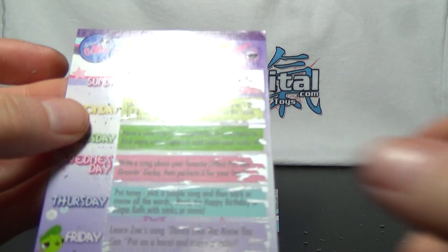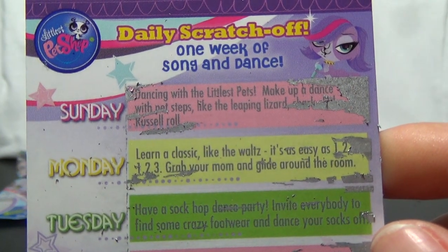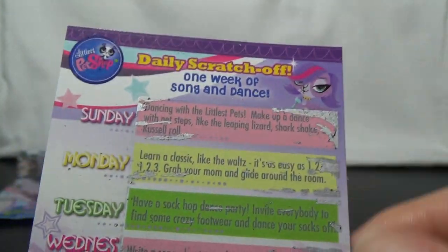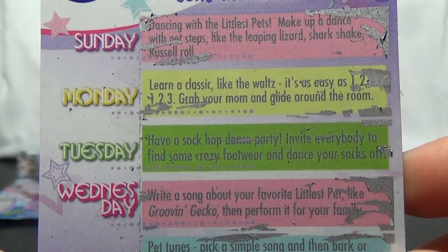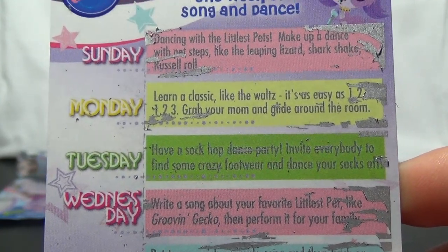Alright, we'll see how I did here. Sunday is Dancing with the Littlest Pets — make up a dance with pet steps like Leaping Lizard, Shark Shake, and Russell Roll. Monday, learn a classic like The Waltz. It's as easy as 1, 2, 3 — you grab your mom and glide around the room.